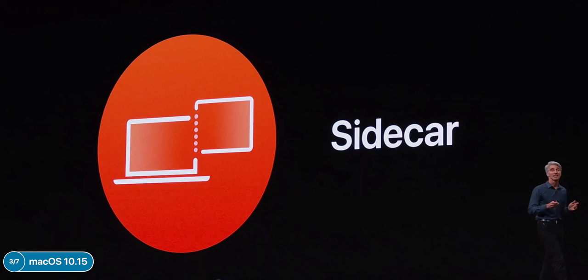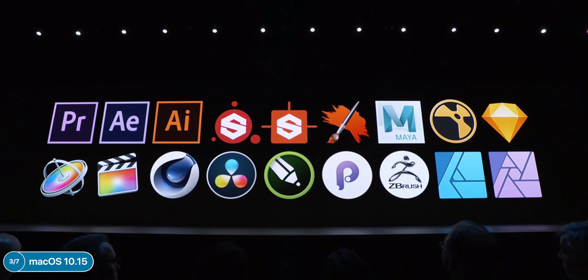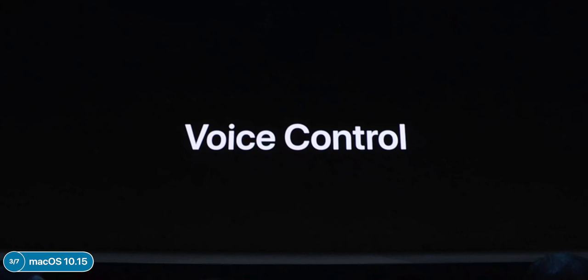One of my favorite features in macOS and iOS 13 is Sidecar — you can now use the iPad as a secondary display for your Mac, both wired and wirelessly. It works with apps that support tablet input so you can use the Apple Pencil in Final Cut Pro on the iPad's display, or use Photoshop on the iPad with the Apple Pencil. After Effects and many more will be supported — R.I.P. all third-party apps that were capable of doing this.